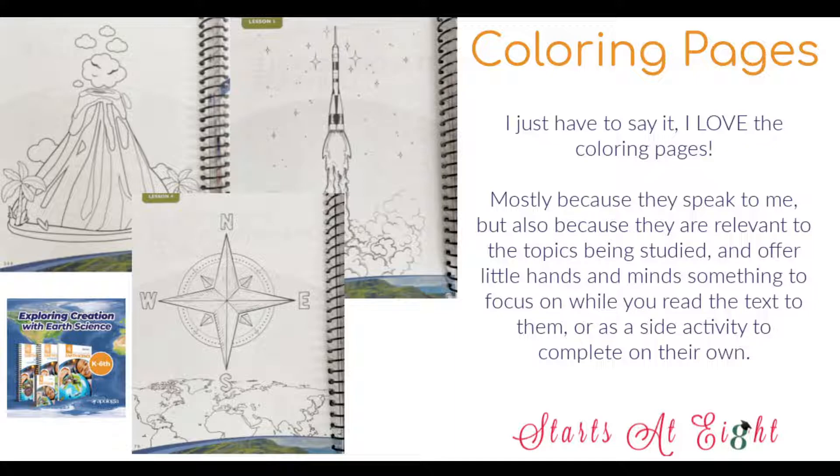Coloring pages — not every kid loves coloring pages, but I do. The coloring pages in these notebooks correspond to what's going on with the curriculum. You can see there's a volcano, a compass, and a space exploration rocket. You can use these while you're reading the chapters in the textbook to your younger kids, or it's something they can do independently. They're not scheduled in as part of the schedule, so you don't have to do them. If you have a kid that doesn't like to color, don't feel bogged down by it.